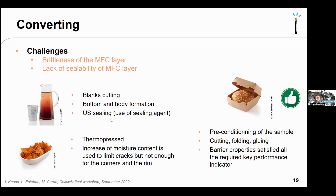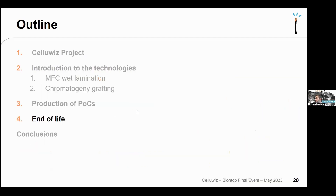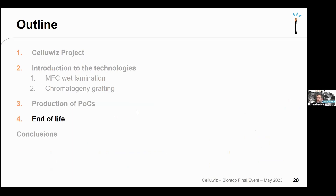End-of-life evaluation was performed on MFC wet-laminated board with 25 gsm MFC grafted four times. Recyclability trials were very good. Biodegradability, disintegrability, and compost quality were all excellent. Marine biodegradability was also assessed and confirmed — these materials are biodegradable in marine conditions.